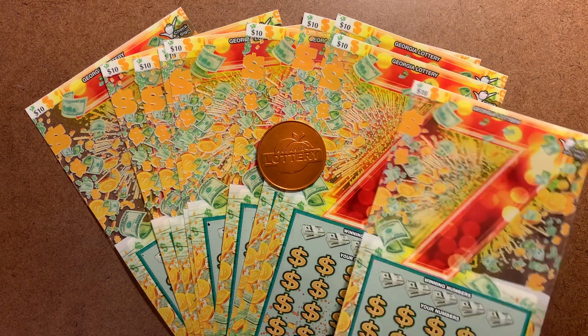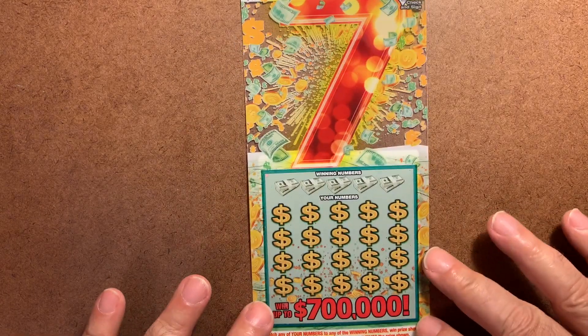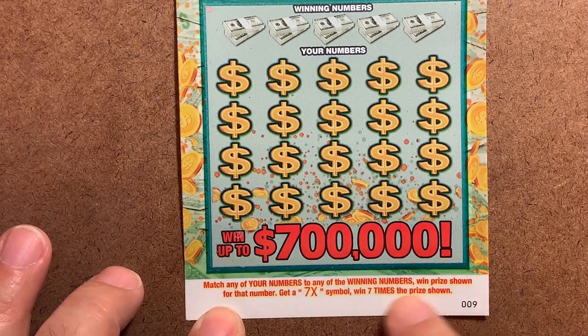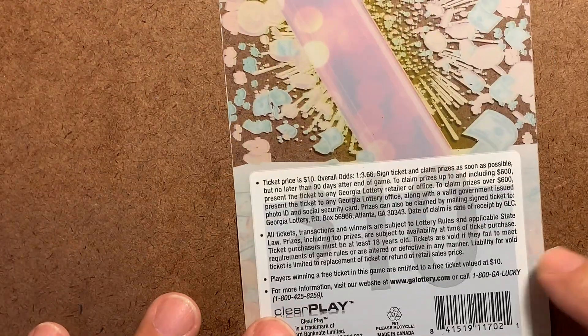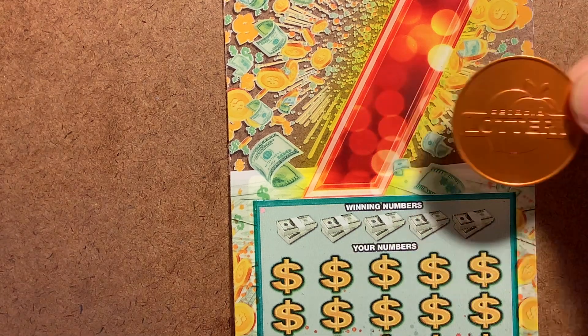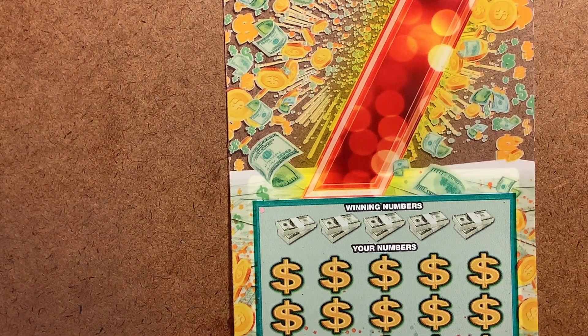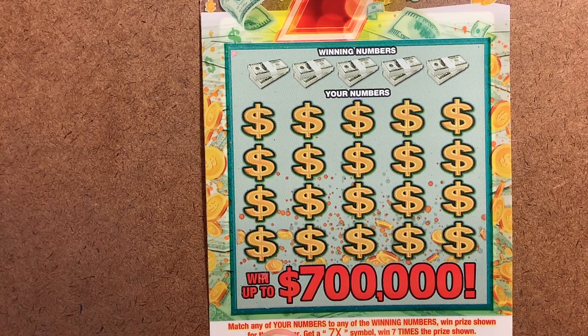This is the Big Seven ticket. It's pretty standard — match your number and win. You also have a 7x multiplier. Overall odds to win are 1 in every 3.66 tickets. The guy who sold me the tickets also gave me a little scratching tool from the Georgia Lottery, so I want to try that out. We've got tickets 9 through 18 from a pretty fresh pack.